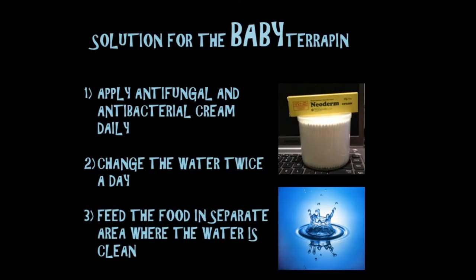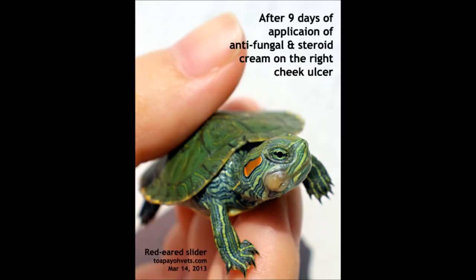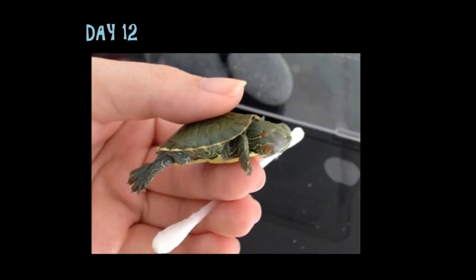Solutions for the baby terrapin: apply anti-fungal and anti-bacterial cream daily, change the water twice a day, and feed the food in a separate area where the water is clean. This is a photo after 9 days of application of anti-fungal and steroid cream on the right cheek ulcer, and another photo taken 12 days after treatment.